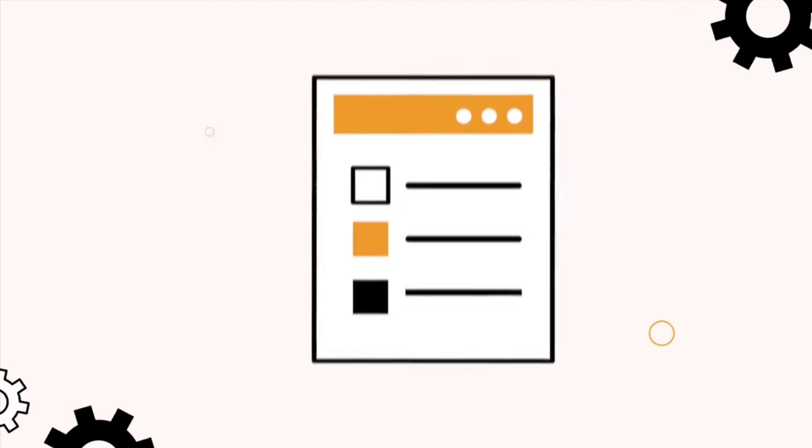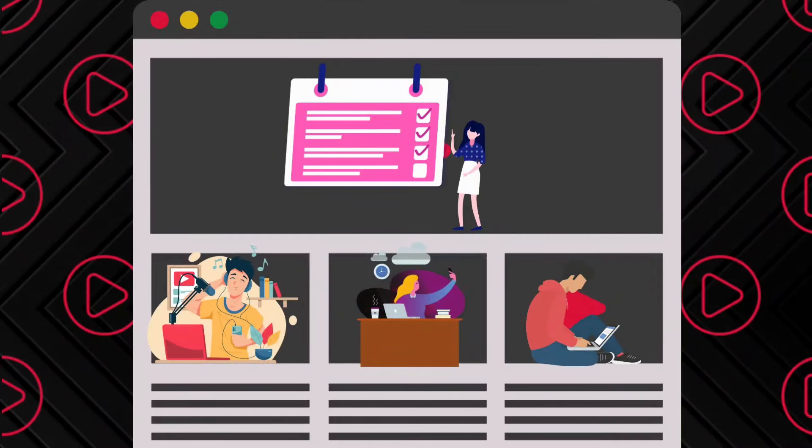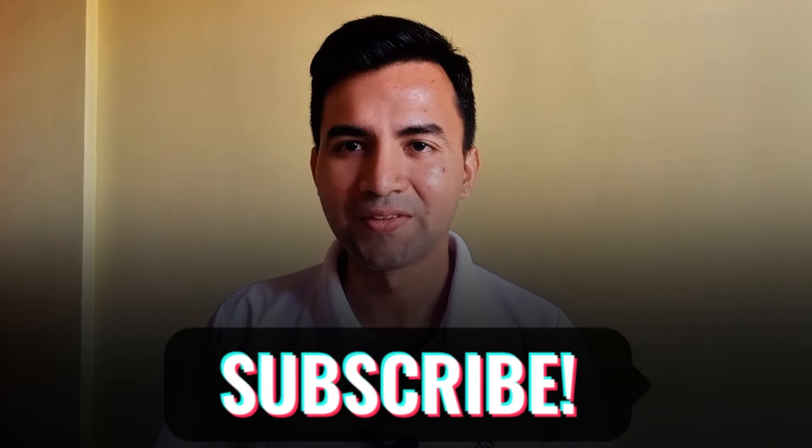So friends, these are our top 5 best laptops for architects that you can consider — choose any one that you like. All of them are great for architecture work. If you want to know more, check out the links in the description for all these laptops. If you found this video helpful, make sure you subscribe to the channel for more upcoming videos like this. See you in the next one. Bye-bye.